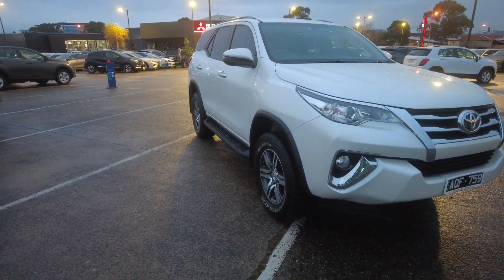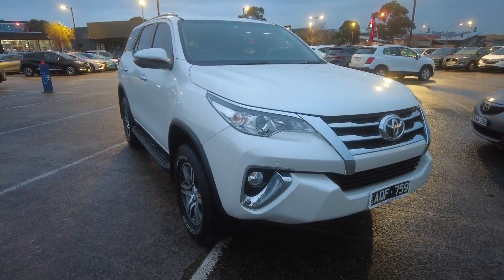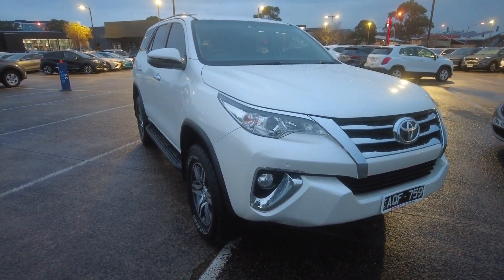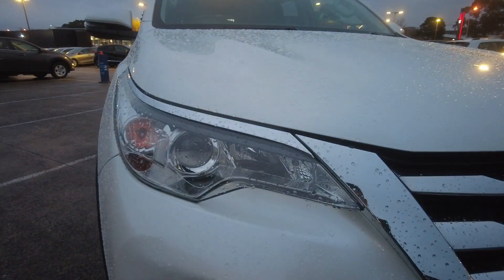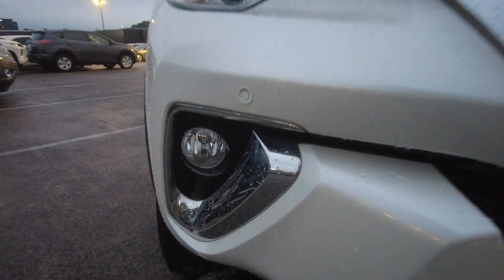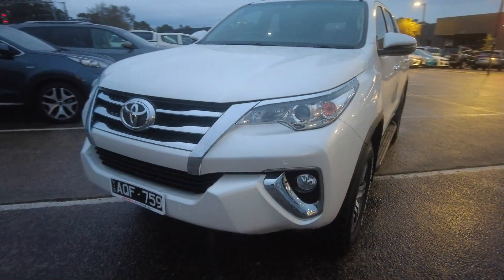In white colour. This is how the car looks from the front — looks very clean, very well maintained by the previous owner. It comes with projector LED headlights with daytime running lights, front parking sensors, and fog lights. It comes in pearl white colour.